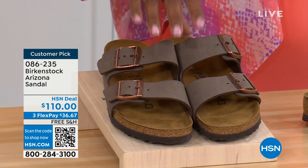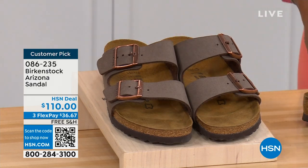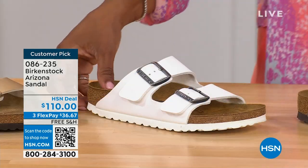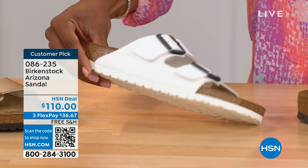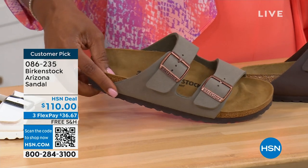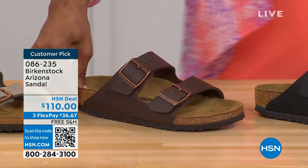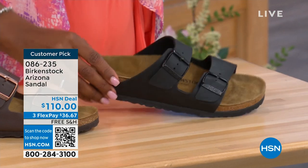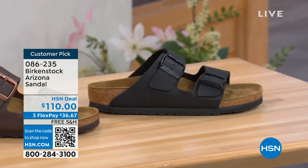Do you have the Arizona in gold? In white? We've got lots of colors. These are called mocha — it's hard for us to keep mocha in stock. There's also gold — look at how cool that is. We have white with a white outsole. We have stone — lighter than mocha, a little more on the gray side. This one is called dark brown, and then we have black with black buckles and black outsole — just really chic. Customer pick on hsn.com, sizes five to eleven and a half.